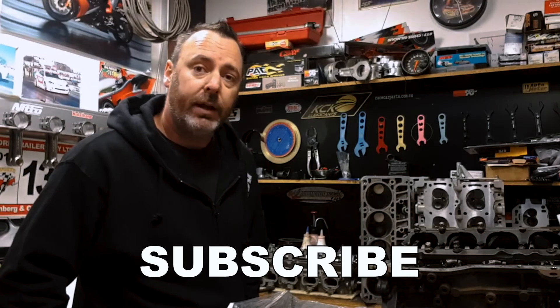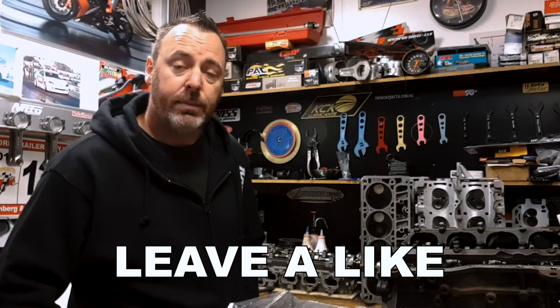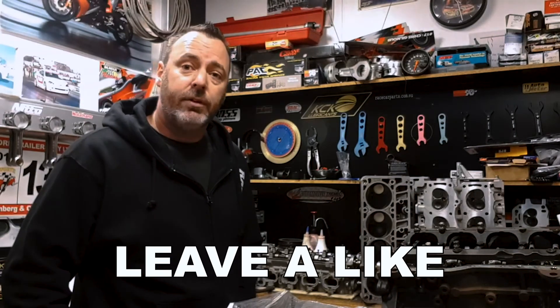Stay up to date with what's going on — click the subscribe button, and if you liked the video or if it was helpful give it a thumbs up and share it with your buddies. Any suggestions on future content, leave a comment below. Thanks for watching.